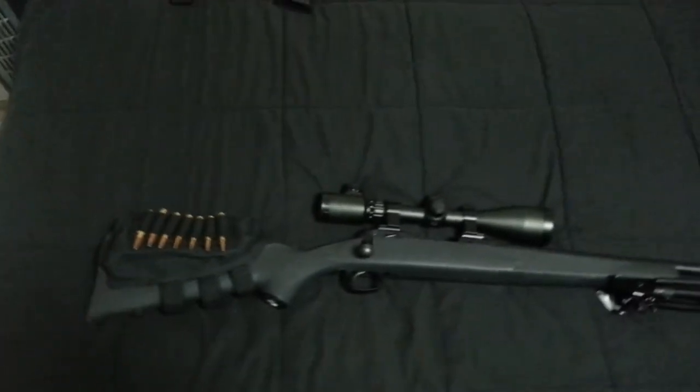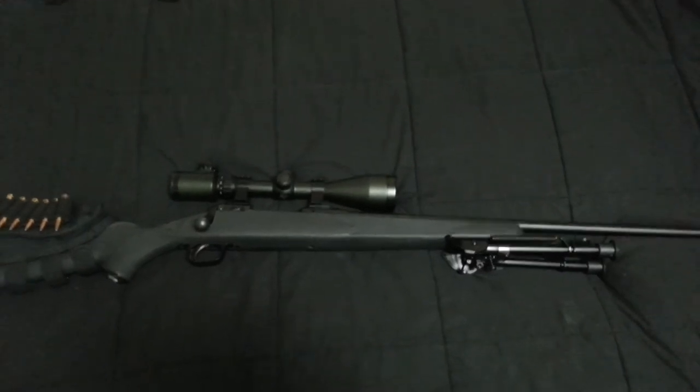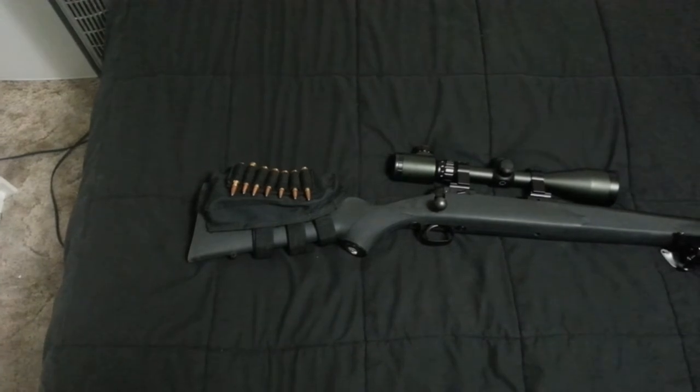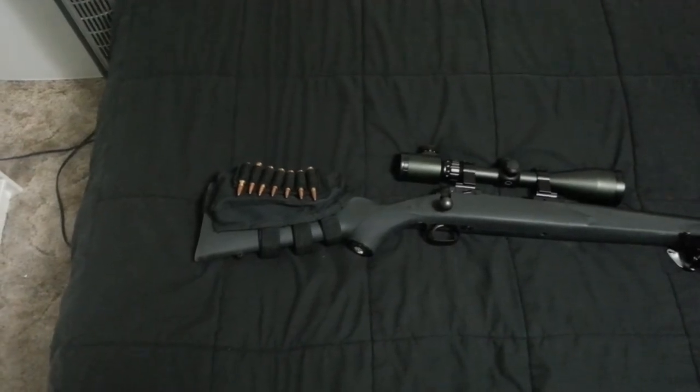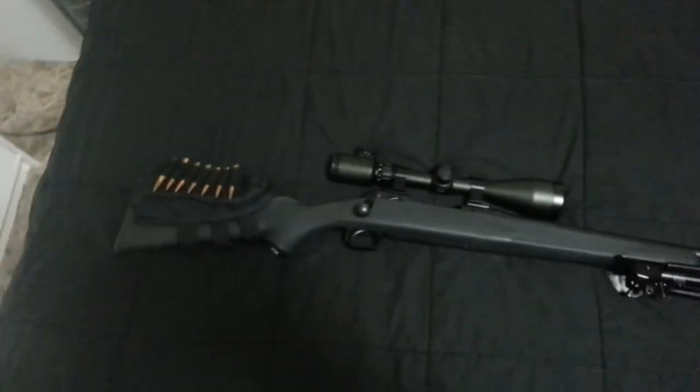So I'm going to get a new stock — I'm going to go with the Choate varmint stock. It's a really big stock and I know people are going to say that's going to be a pain to carry around just because of the weight.